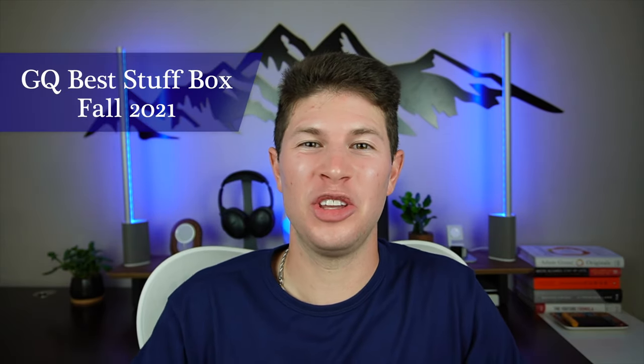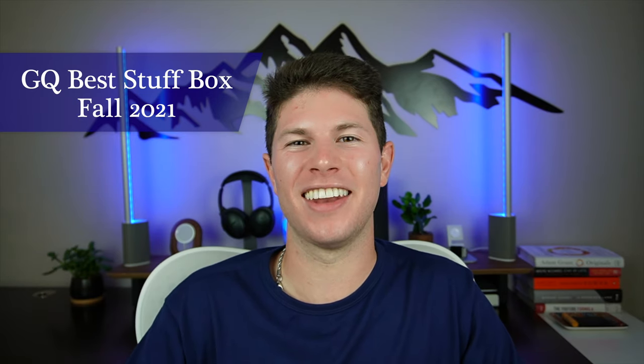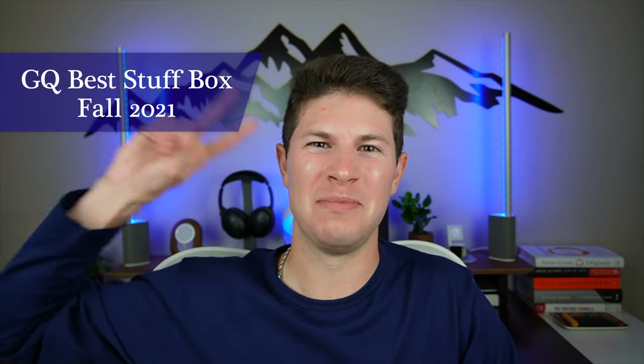Thank you so much everyone for watching. If you made it this far, turn that like button blue and subscribe to the channel. This has been my episode on the GQ Fall 2021 Best Stuff Box. I hope you enjoyed it, and I'll see you in the next video. Peace.